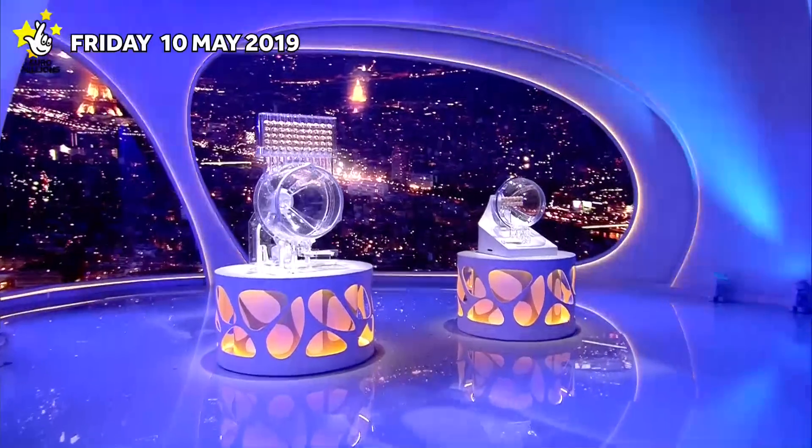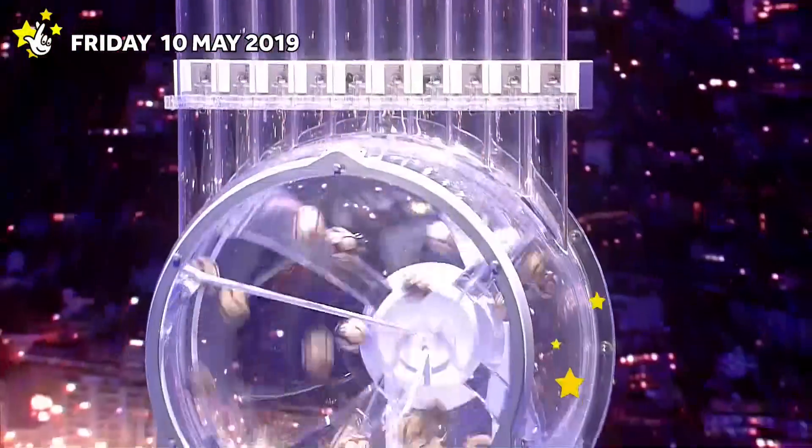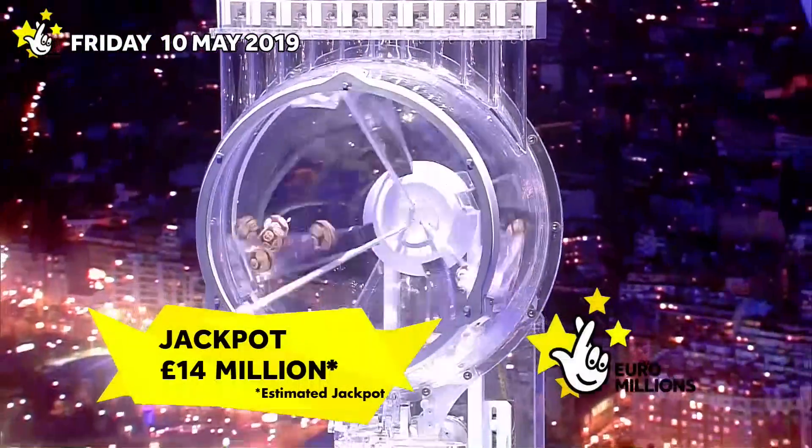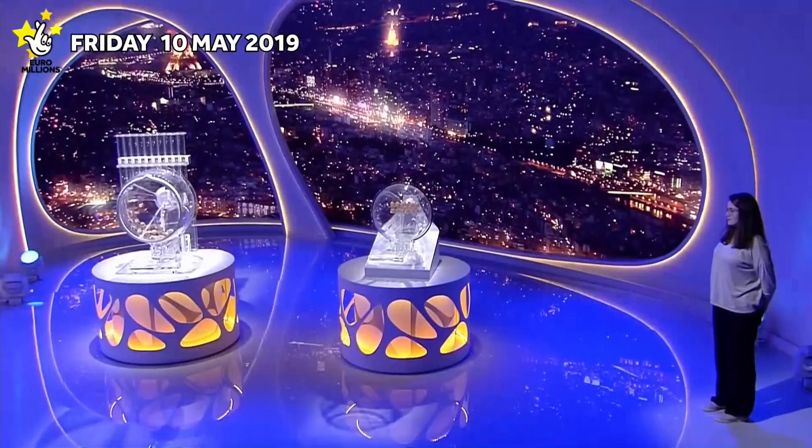Welcome to tonight's Euromillions draw and UK Millionaire Maker. Tonight's jackpot is an estimated £14 million. Let's start the draw.